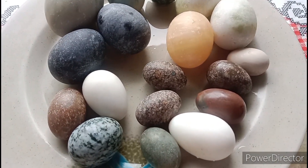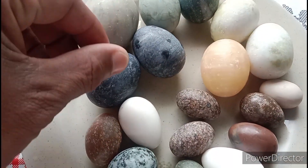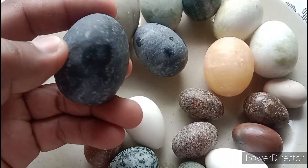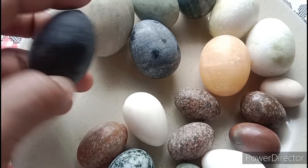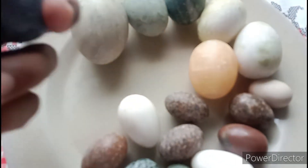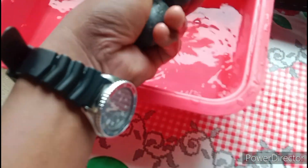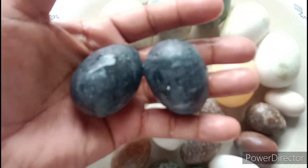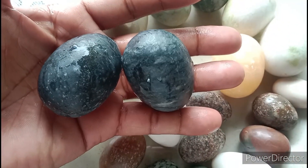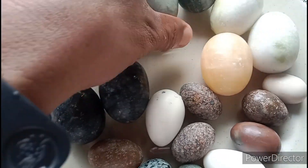Ayan mga guys, yung malapitan. Ayan, itong malalaki, nakuha sa loob ng kuweba. Dalawang itim. Nakuha sa loob ng kuweba, mga yan. Ito, parang balot.